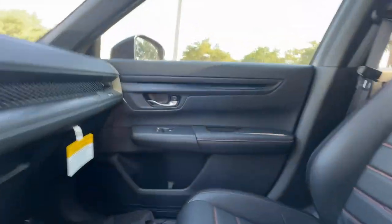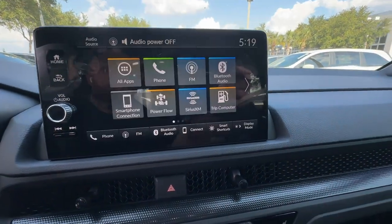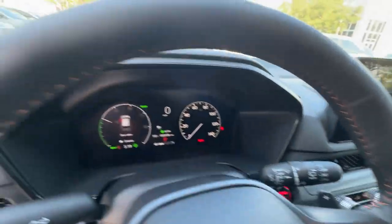Backup Camera, Memory Seat, Tinted Windows, Power Driver Seat, Power Passenger Seat, and Pass-Through Rear Seat. This is a top-rated dealer. Take home the car of your dreams today.